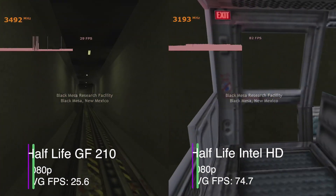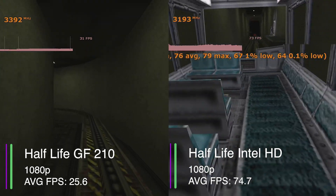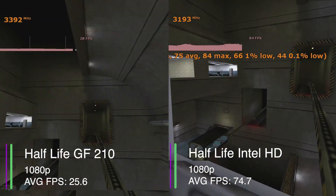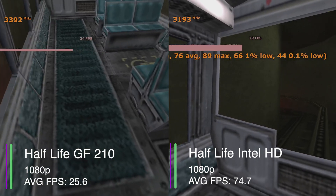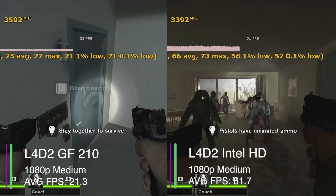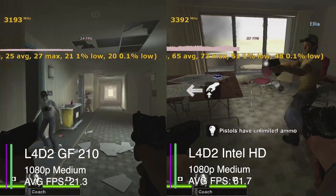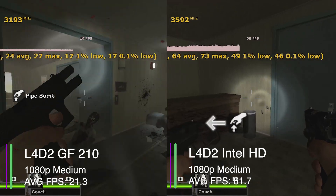So let's try some games that the GeForce 210 might be able to handle. In the original Half-Life, the 210 got an average FPS of 25.6, and the Intel HD got 74.7. So the 210 can handle this game at 1080p at a playable FPS, though the 1% and 0.1% lows were 5.8 and 2.4, indicating quite a bit of stuttering. In Left 4 Dead 2, the 210 achieved 21.3 FPS compared to the integrated graphics' 61.7 FPS. The 1% and 0.1% lows for the 210 were 16.8 and 15.9 FPS respectively, so the game was fairly smooth for the most part and playable on the GeForce 210.